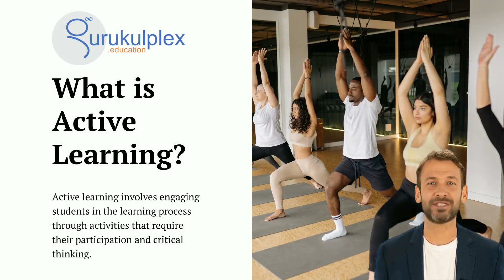Active learning encourages students to be more involved in the learning process than simply listening to lectures. It enables them to think critically, offer their own opinions, and ask questions. Through active learning, students can gain an understanding of the topics being discussed and build the skills needed for lifelong learning. By taking an active role, students are able to better understand the material and develop their own ideas.